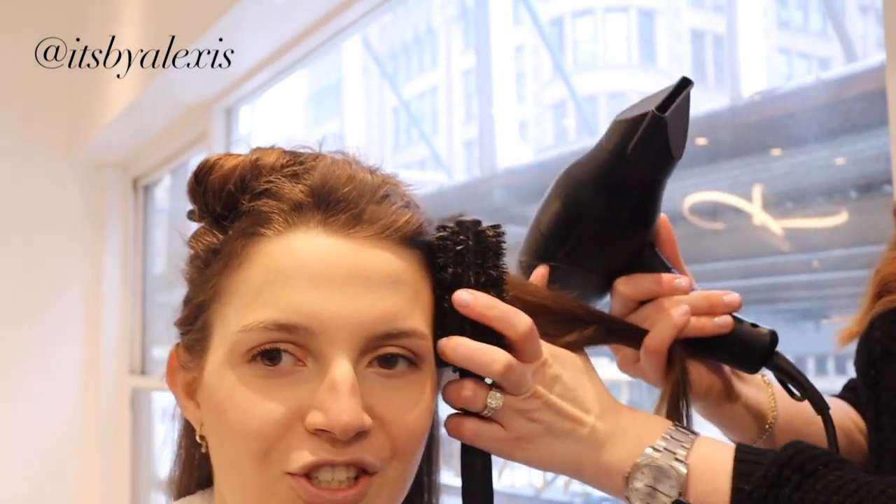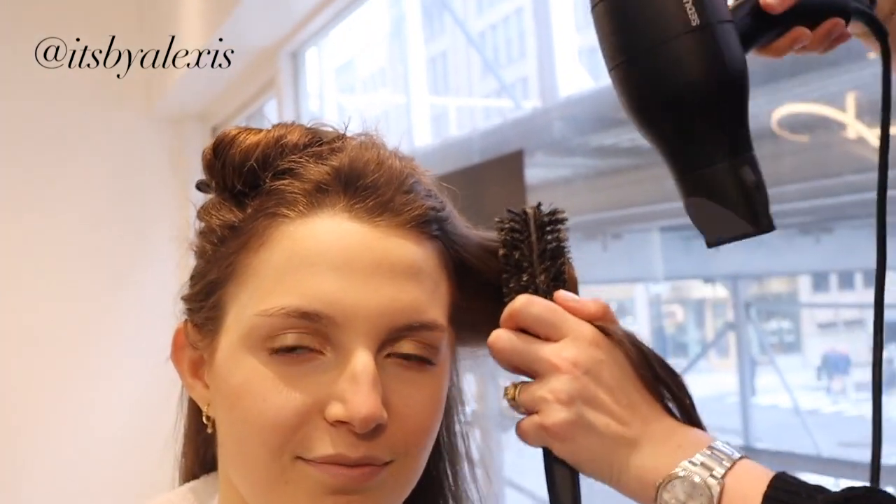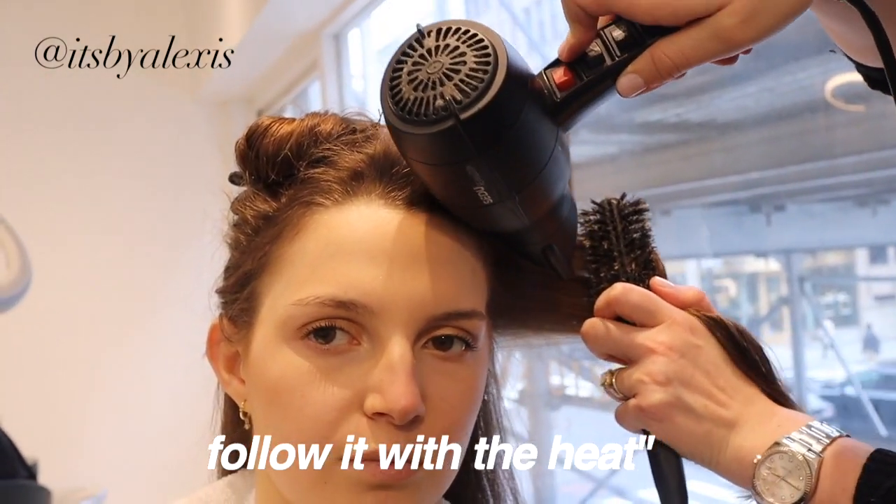Lauren is teaching me how to smooth out my roots. Lock your hair in with the brush so it's nice and straight, and follow it right here.